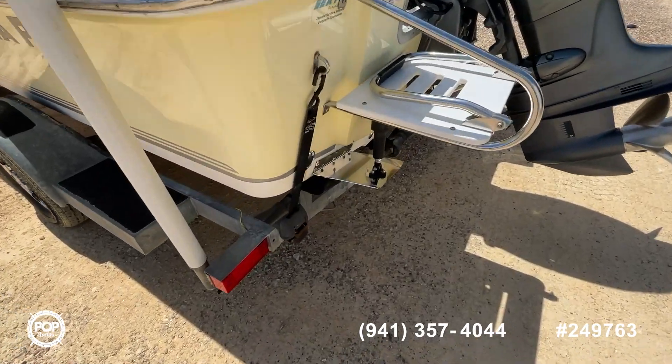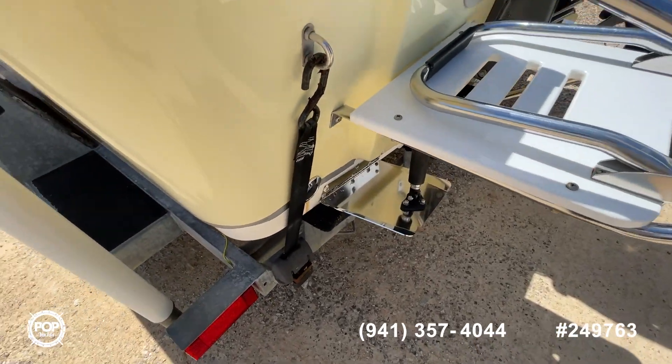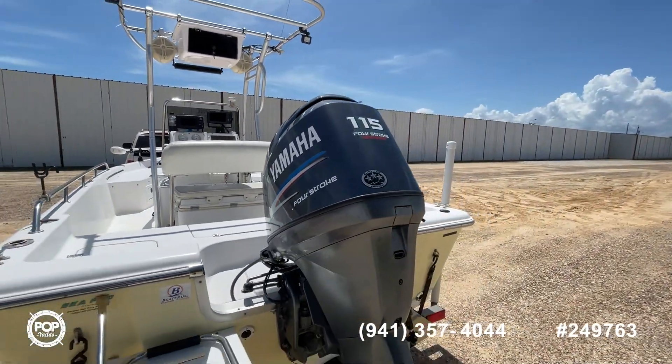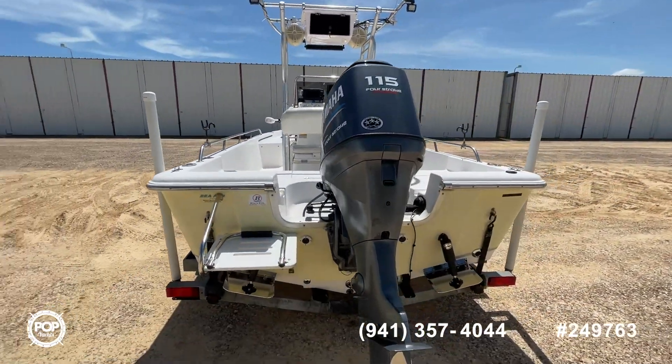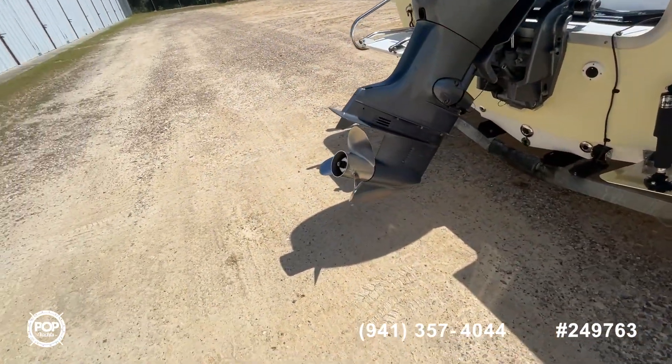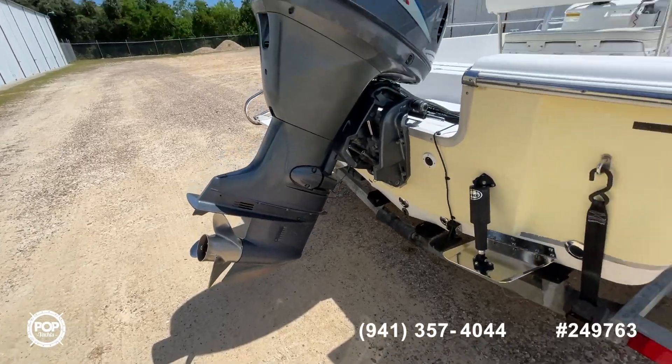Those look like brand new trim tabs to me. Also, you're looking at a Yamaha four-stroke 115 horsepower, fuel injected, really clean prop. Skeg is in great shape.